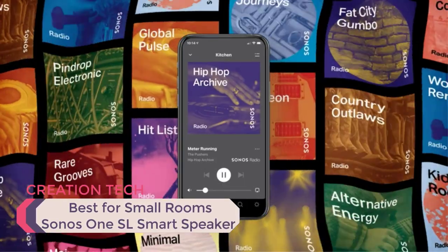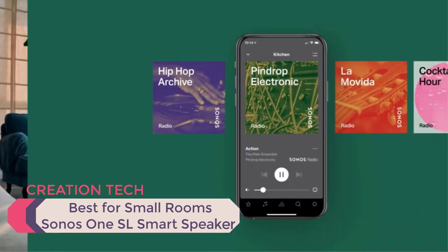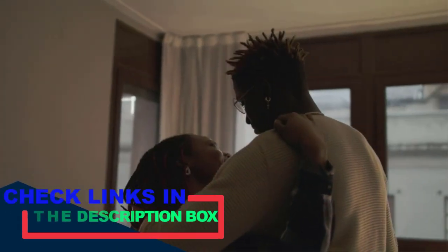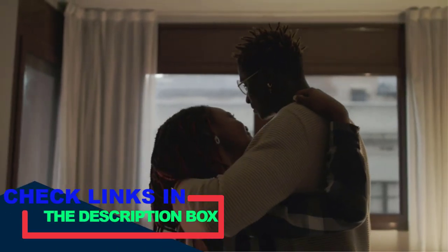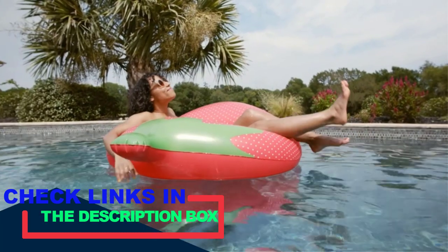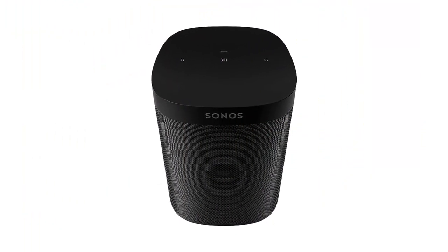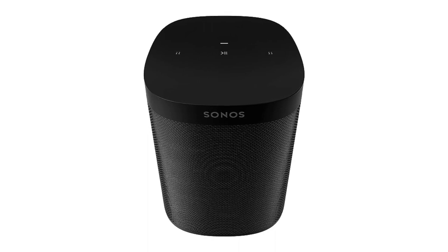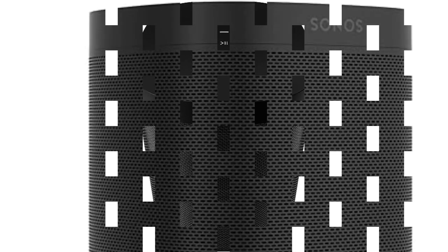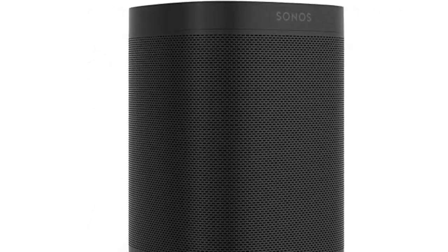Number four, best for small rooms: the Sonos One SL smart speaker. The Sonos One SL is a slightly different type of bookshelf speaker than others in our review — it comes as a standalone unit that plays music in 360 degrees, making it a great choice for small rooms or slightly larger rooms with a central location. It can also be paired with other Sonos smart speakers to create a surround sound experience. The sound quality of this small speaker is very good for its size.